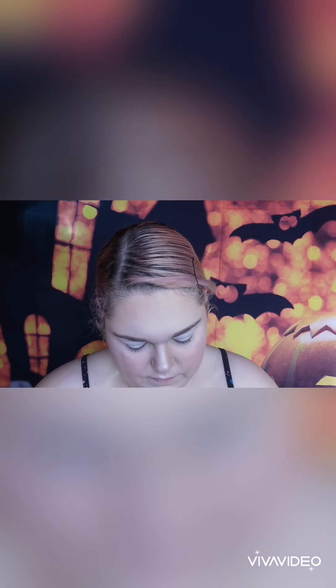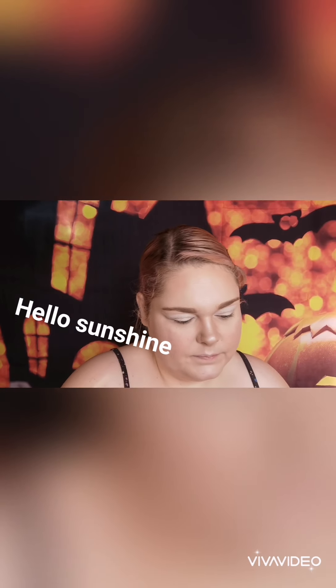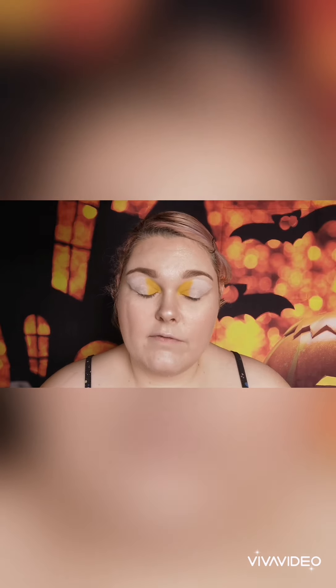Okay guys, now that our eyes are nice and primed, I'm going to be doing my eyeshadow. I think I'm going to start with this colour here, which is the shade Hello Sunshine — and that's going to be going on the inside corner of our eyes. Okay guys, now that that's done, I am so chuffed with the colours. They are really pigmented and there's no fallout at all. I am very, very happy with this palette.